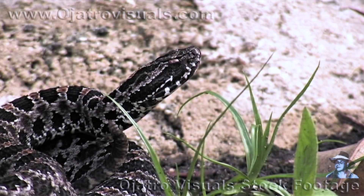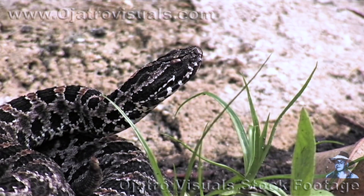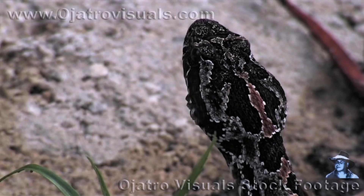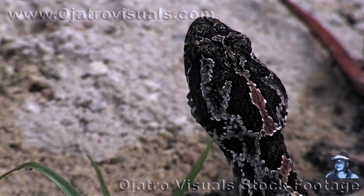Pygmy rattlesnakes, being the smallest of all of our venomous snakes, give birth to live young as well. When a pygmy rattlesnake is born, it is one of the smallest snakes I've ever seen. When fully coiled, it can actually coil itself sitting on top of a quarter, completely engulfed.